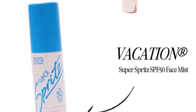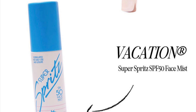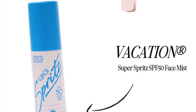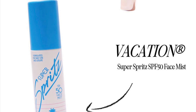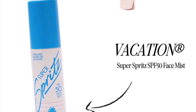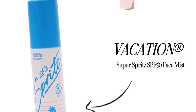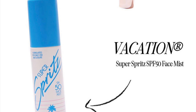The Cajun Super Spritz SPF 50 Face Mist retails for $24. This must-have summer essential gives you the sun protection you need with just a spritz. It works well over makeup so you can reapply whenever you need — a refreshing boost during the long summer days ahead.